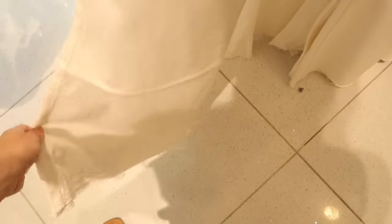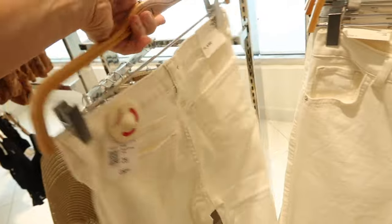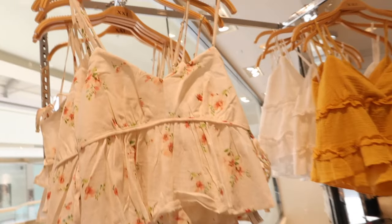New high-waisted white flare jeans with button detail, a really nice flare at the bottom with a raw hem. They remind me a lot of the Free People jeans that I have — same kind of fit through the back. These are $39.99.